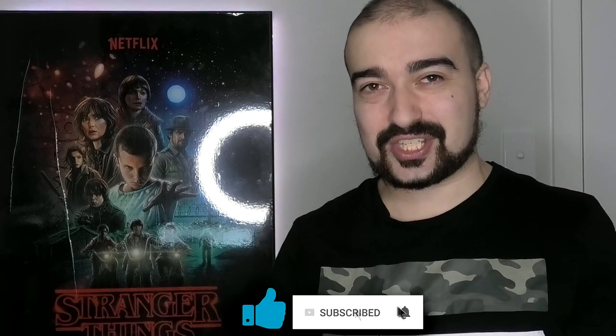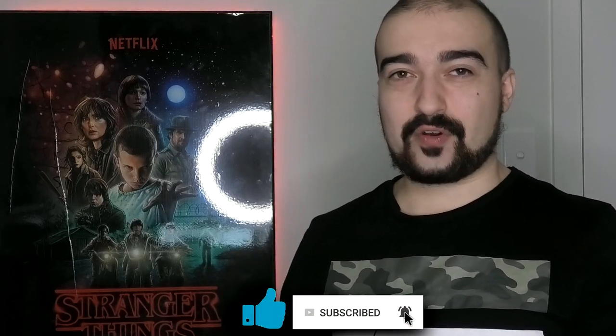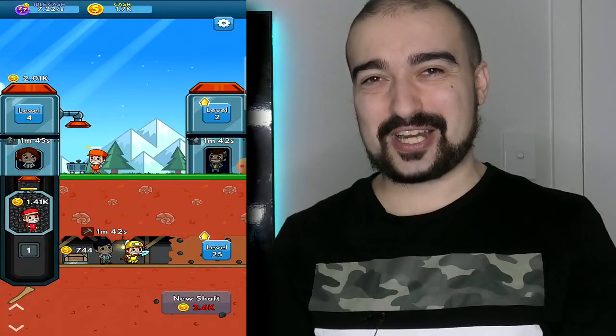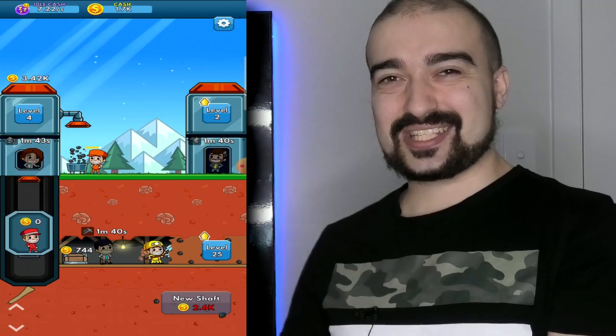Please remember to hit like and subscribe if you enjoyed. I am only a one-man show, so it does take me some time to get these reviews out. But thank you all so much for being patient with me. Let's kick this off now.